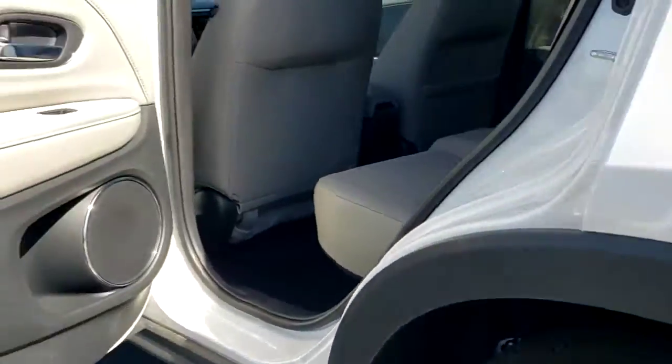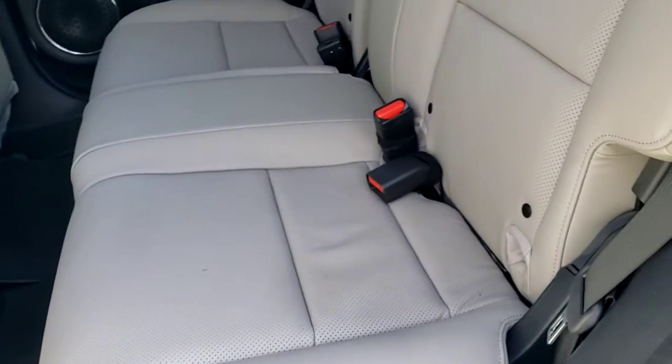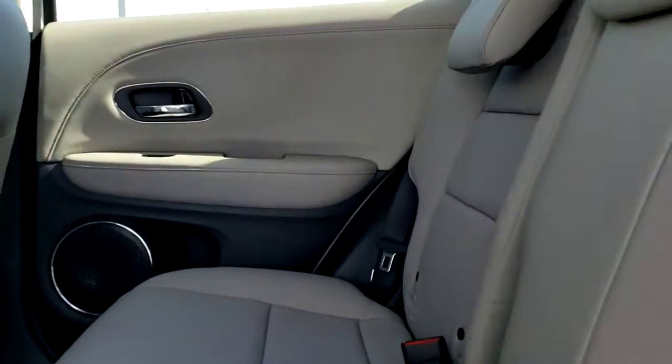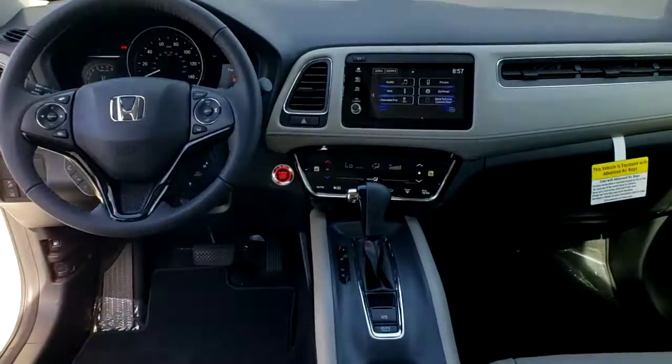These are just some of the great options this vehicle comes with: keyless entry, sun and moonroof, fog lamps, satellite radio, keyless start, heated mirrors, backup camera, lane keeping assist, adaptive cruise control, and steering wheel audio controls.